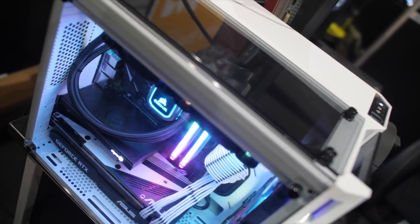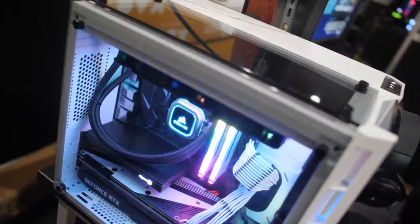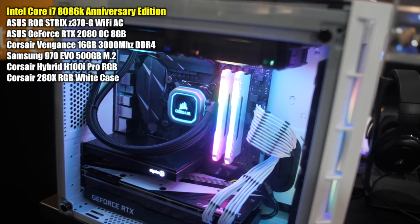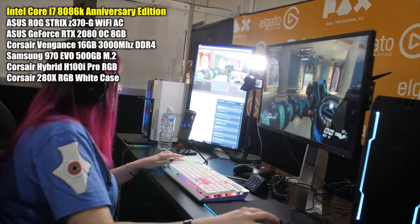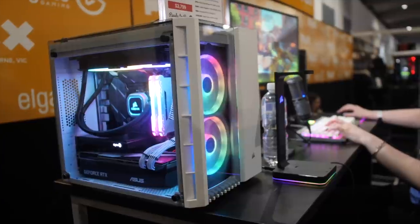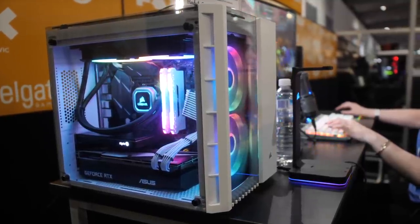First things first — and I'm not just saying this because it's an Intel sponsored video — this rig right here. I'll talk more about custom and modded PCs in their own separate videos so we can really take a good look. But this rig is what I used to Twitch stream from on the Friday of PAX, live from the show floor. It's a beast, packing one of those Core i7-8086K Anniversary Edition CPUs and an Asus ROG RTX 2080 inside Corsair's new 280X RGB case, which is a buffed-up descendant of one of my favourite Corsair cases, the Air 240.